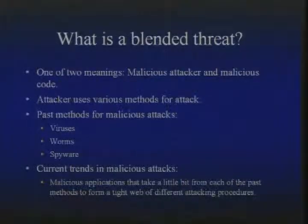Blended Threat can be taken one of two ways. It can either mean a malicious attacker that uses multiple methods to try to compromise a system — using code, installing software, and all that stuff. It can also mean malicious code that uses multiple methods of attack: one piece of software that uses all types of different exploits. The most obvious example is a worm, because they have traits from viruses, spyware, Trojan horses, and all that stuff. More attacks are getting sophisticated as security gets more sophisticated.